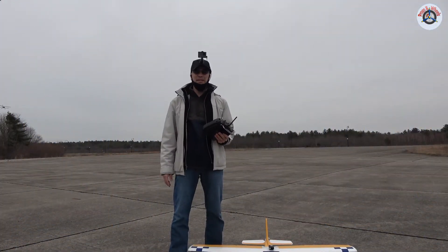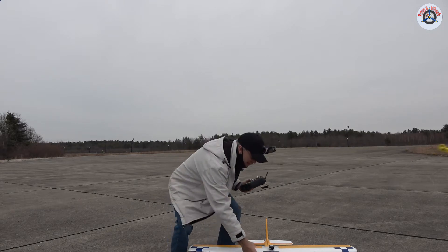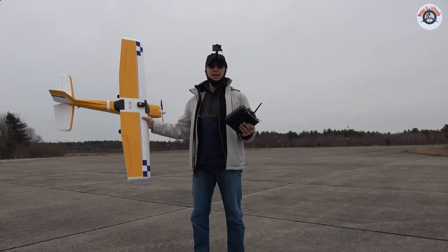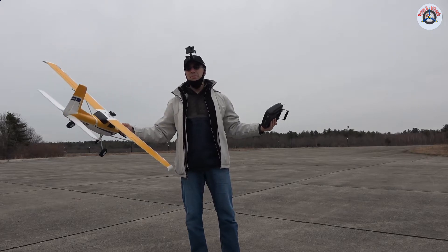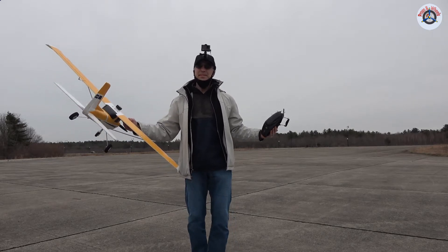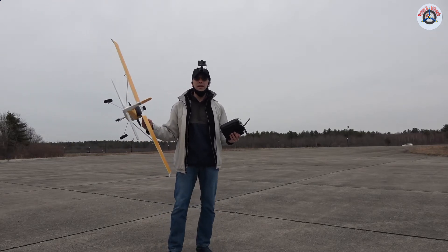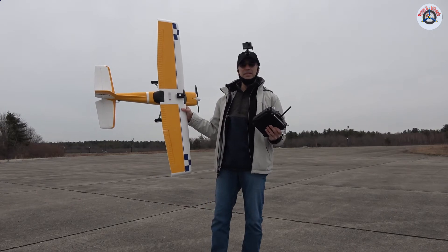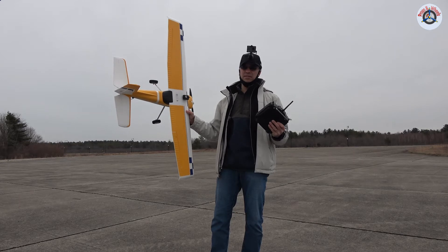Greetings RC friends, welcome to Props and Wheels and hopefully the final attempt at the maiden flight of the FMS Ranger 1220. If you watched the previous video, the first time the prop left the plane, the second time we suspect the ESC was too small and overheating. Yesterday I replaced the 20-amp ESC with a 30-amp ESC, and hopefully this is going to be a successful maiden flight.